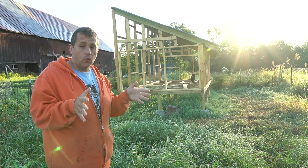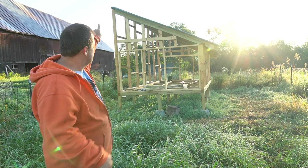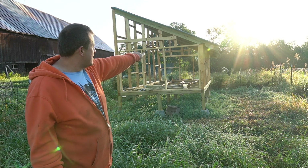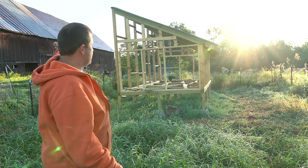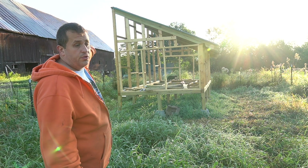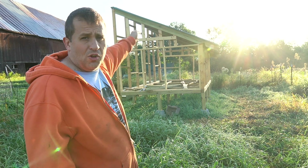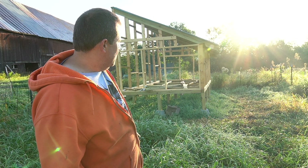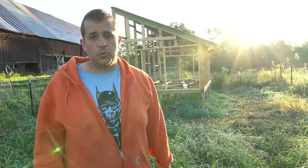I spent a lot of time planning out the orientation of the building as well. You'll notice it has a pretty dramatic sloped roof. The short side is tilted towards the south and the tall side is towards the north. Here in Vermont we get about six months of winter and a ton of snow. The high slope of the roof is intended to allow the snow to drop down and slide off as quickly as possible off the metal roof — I want to keep as much weight off the roof as I can.